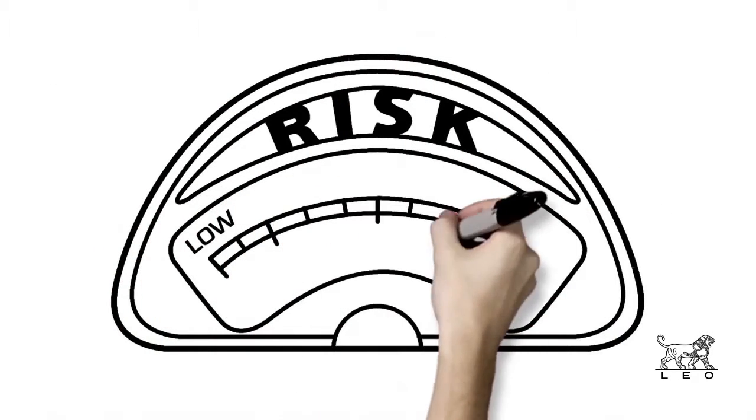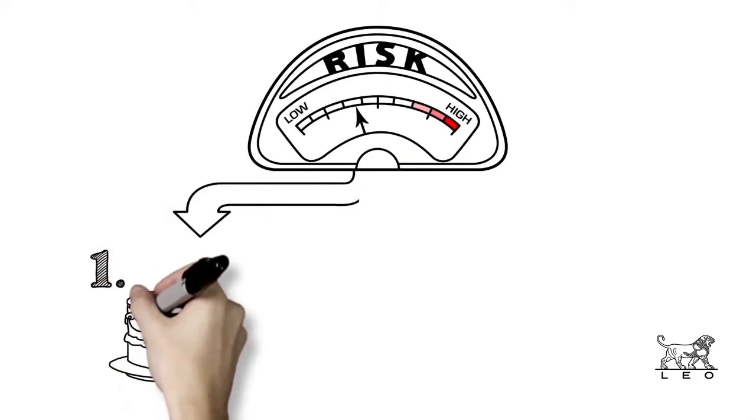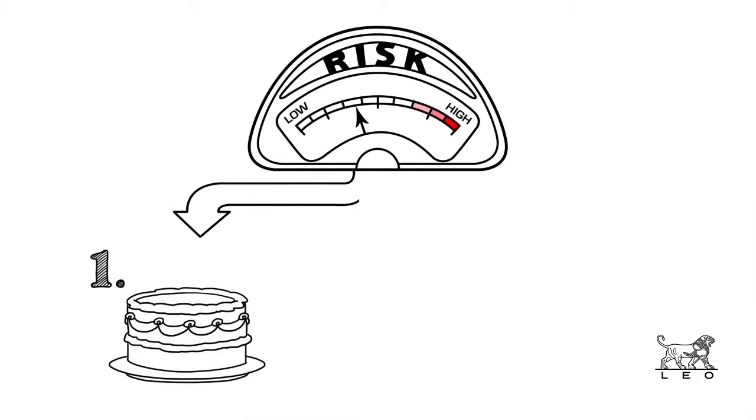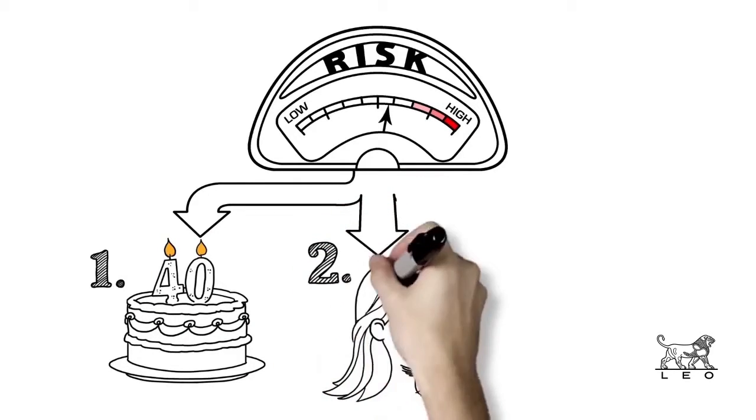Here are several factors that can indicate if a patient is at higher risk. The first is age. Since AK takes years to develop, it is commonly found in people aged 40 and older. The second is skin type. Patients at a higher risk tend to have pale or fair skin, lighter colored hair, and lighter colored eyes.